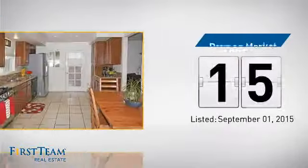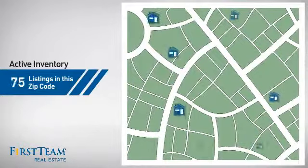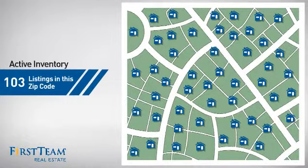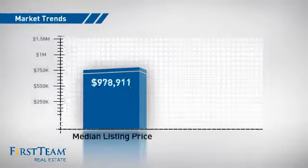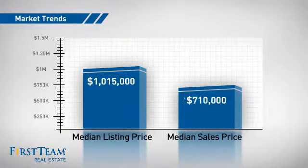It just went on the market this month. Wondering how it stacks up against the competition? There are now just over 100 homes on the market within this zip code, with a median list price of just over $1 million and a median sale price of just over $700,000.